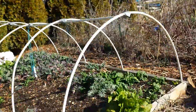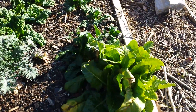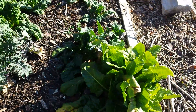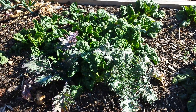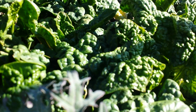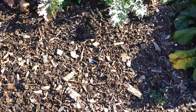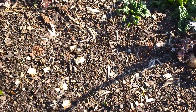Here's my hoop house, which I just uncovered the other day. That's some Swiss chard, some kale, and spinach. My spinach is looking great. I planted some peas in here too, which should be coming up any day.